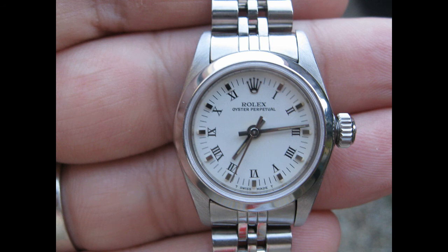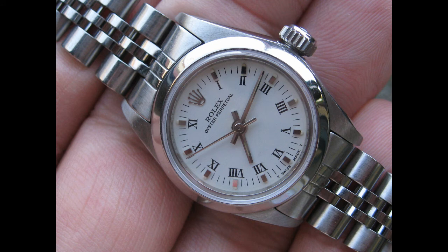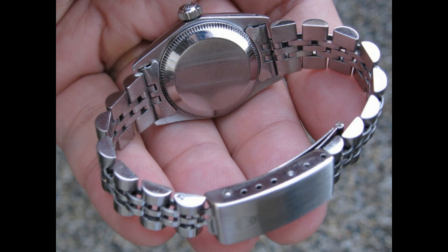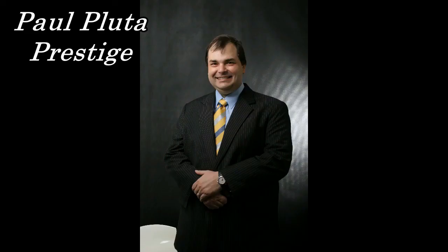Let's go through the scoring. For the brand itself I award seven points; for the significance of this model in this particular brand's range I award eight points; for the movement itself I award eight points; for the quality and finish of this piece I award eight points; and finally the Paul Pooter Prestige rating I award seven points — giving us a total score of 38 points. I'm Paul Pooter from Paul Pooter Prestige, I hope you've enjoyed this review.